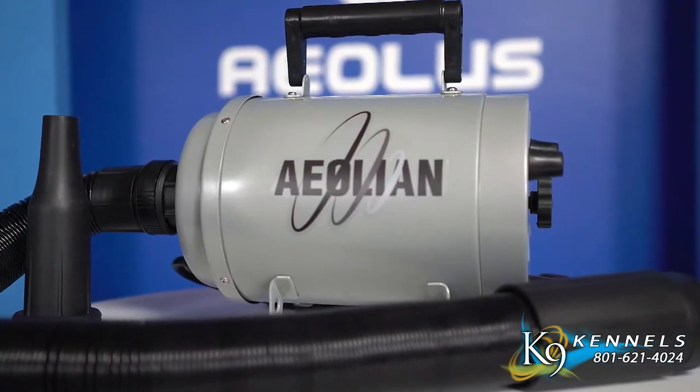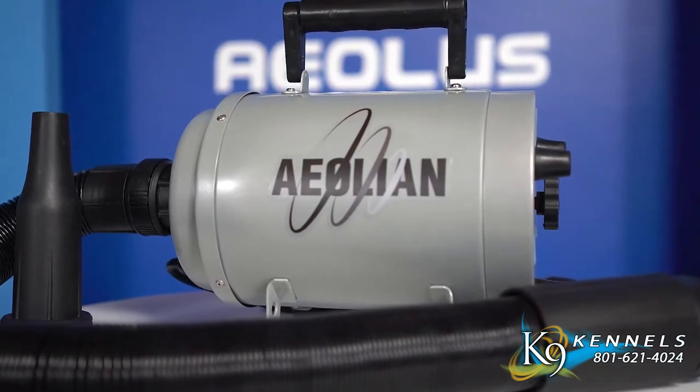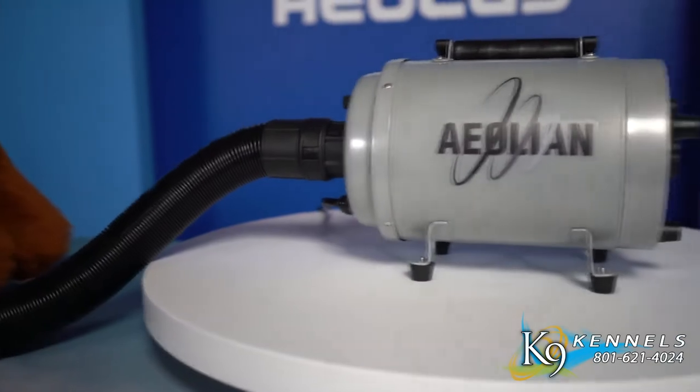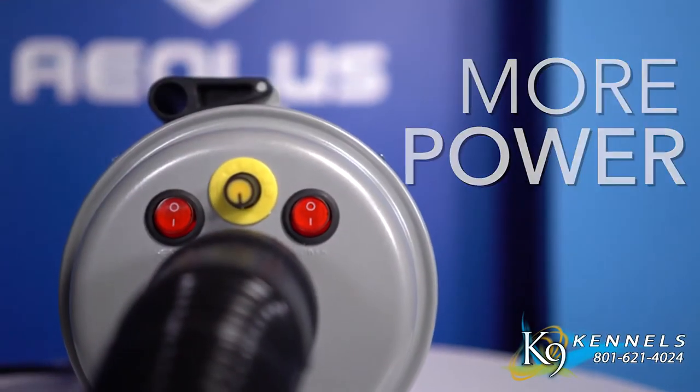This newly released and updated forced air grooming dryer allows you the convenience of a more lightweight portable dryer while hosting more power than a dual motor bulky dryer.